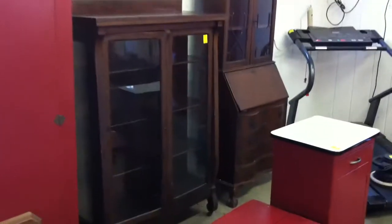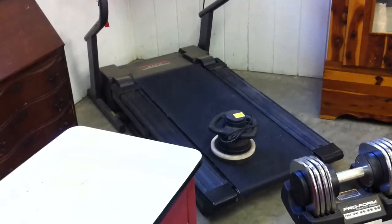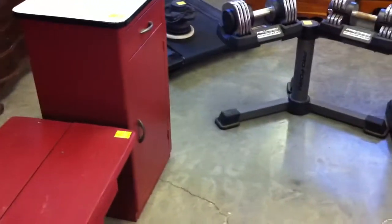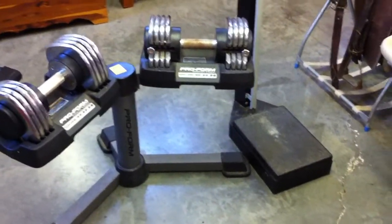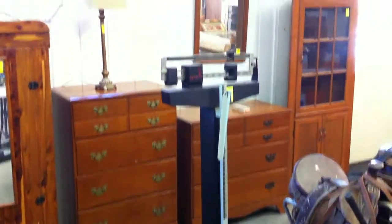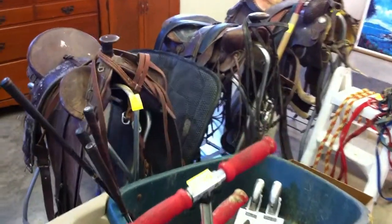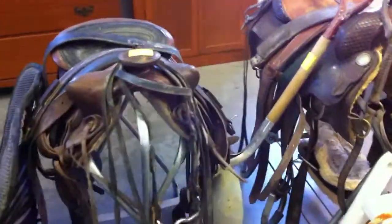A couple of antique pieces there. Pro-Form treadmill in the corner — there's some sort of a polisher on top of it. Pro-Form dumbbells on the holder.